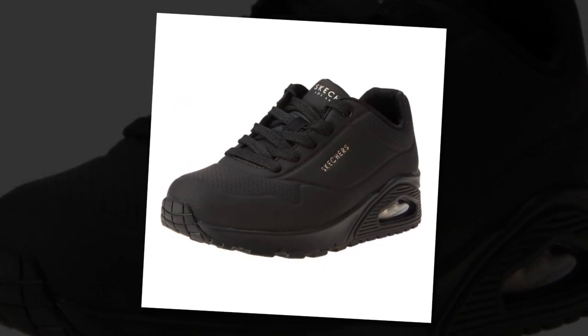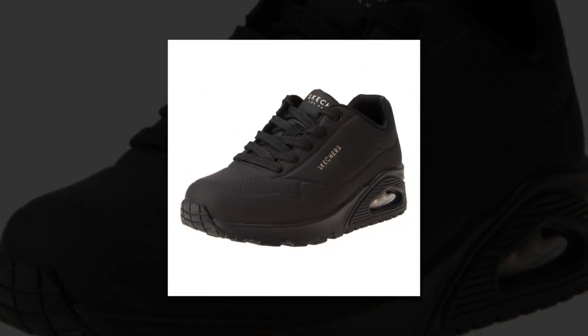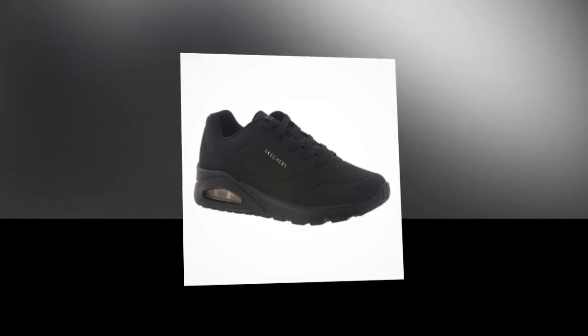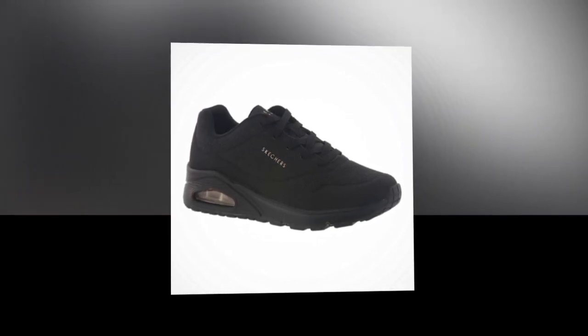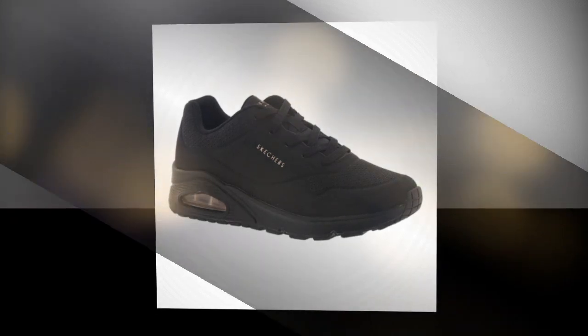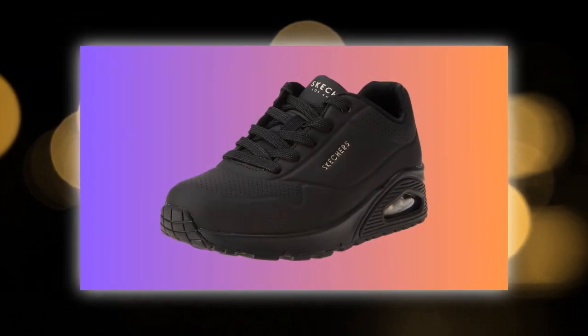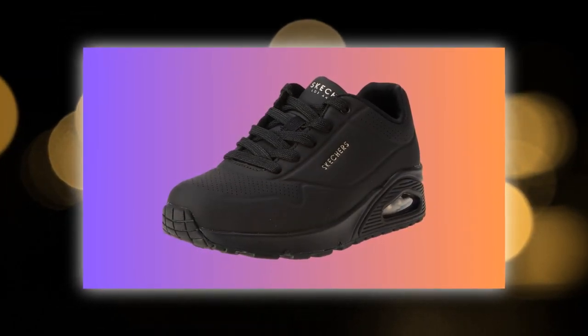Hello everyone, and welcome back to the channel. If you're new here, don't forget to hit that subscribe button so you never miss a review. Today we're taking a deep dive into the Skechers Women's UNO Stand On Air Sneaker, a popular choice for women looking for comfort and style. With over 36,000 positive ratings, these shoes have made quite an impression. But are they really the best shoes for standing all day? Let's find out.